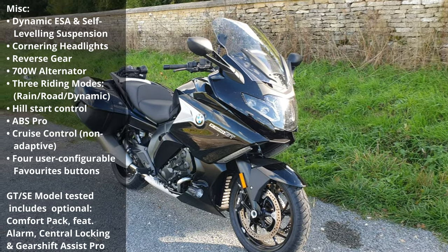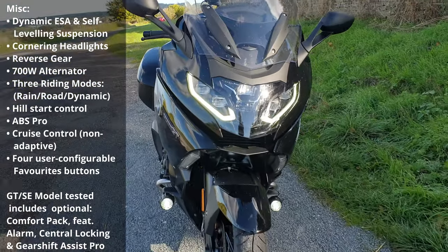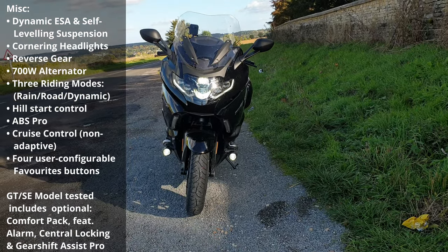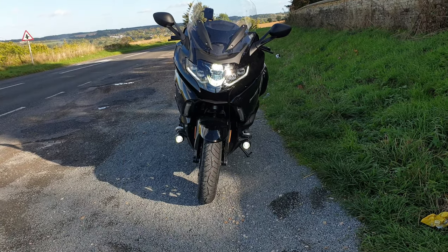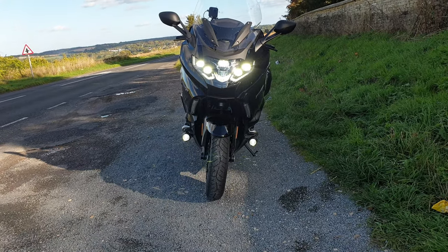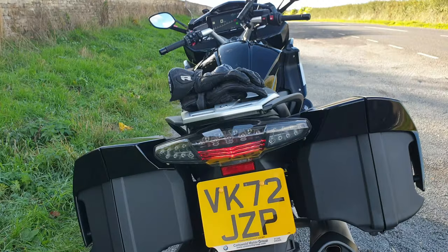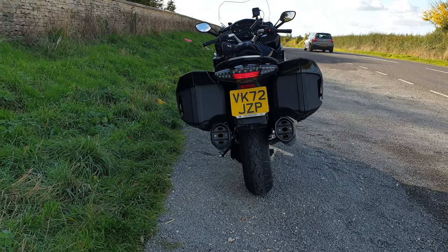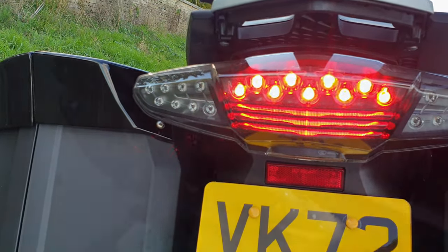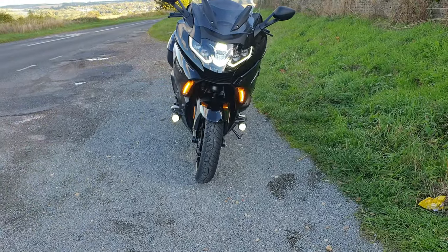I'd better turn the bike on so you can see the lights. The fog lights and riding lights are on. I imagine the lights won't come on properly unless the bike's started. That is your low beam. Main beam does look very sexy — I like the main beam look there. The indicators are pretty nice and bright.